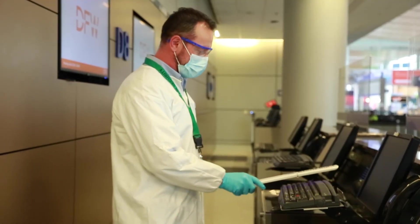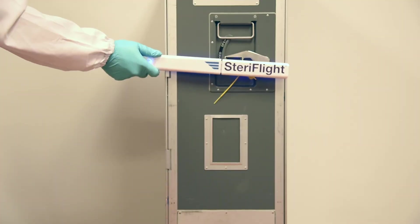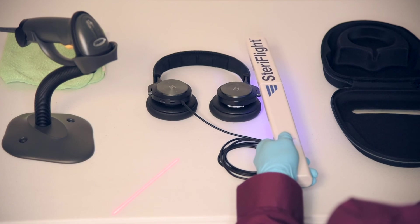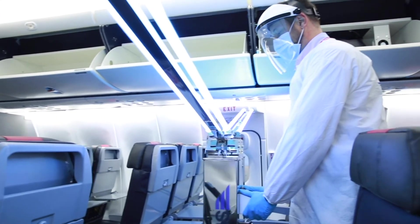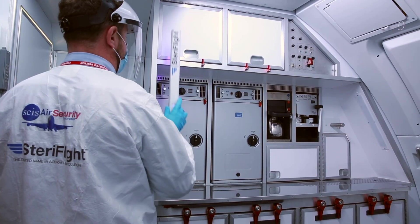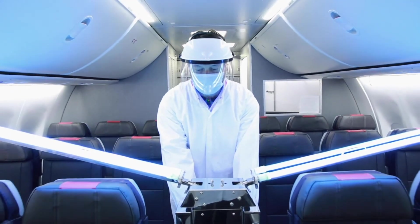UVC can also be used to sanitize jet bridges, boarding gate counters, and equipment such as catering carts and IFE supplies being delivered to an aircraft. StairFlight's UVC equipment combined with SCIS's service delivery expertise provides unique, investment-free solutions that are efficient, effective, and environmentally safe.